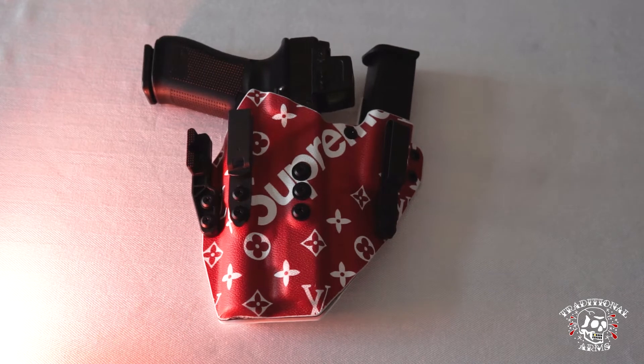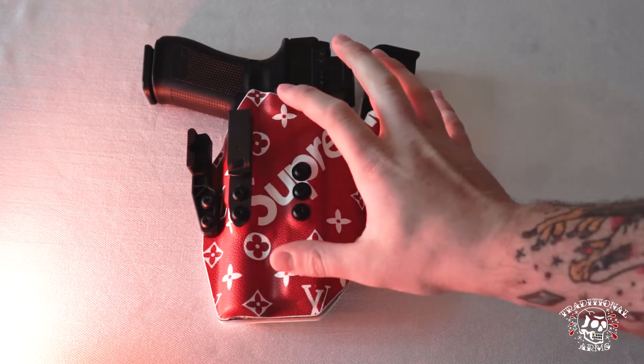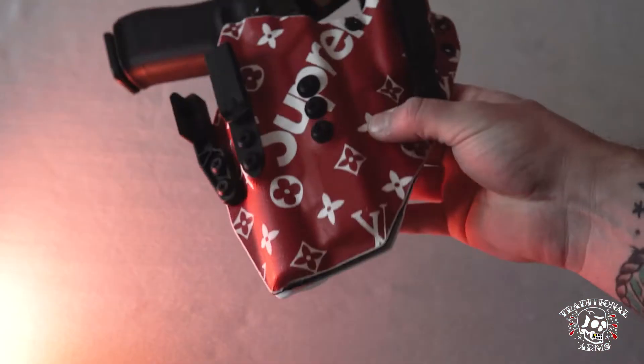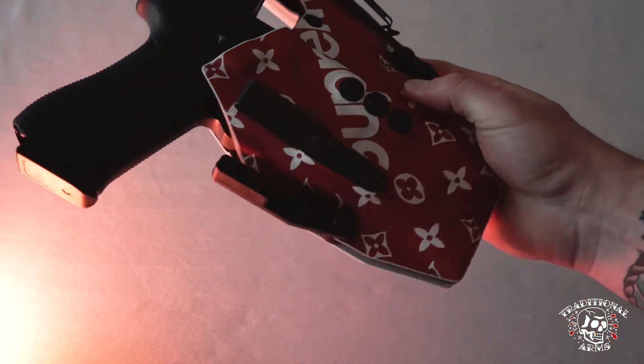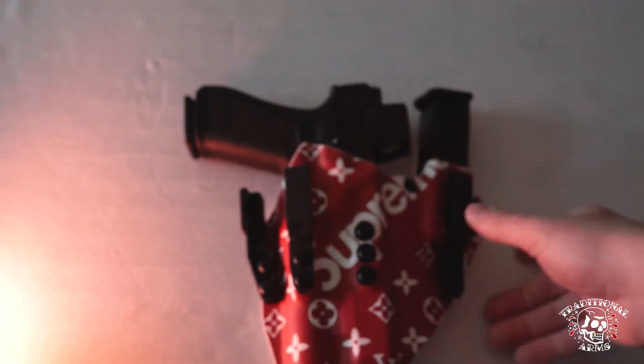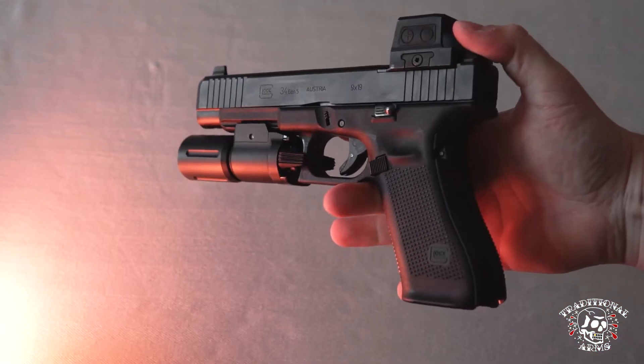Now we're down at the table. Let's first off start with everyone's favorite — holster and gun. I am carrying a Glock 34 in our Title Fight Appendix holster rig. We have our Louis Vuitton Supreme fabric overlay, the white back. Pretty nice combo.